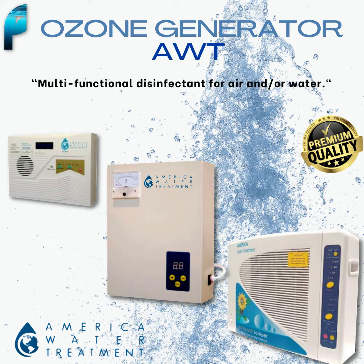With a capacity of up to 20 square meters in just 10 minutes, the AWT can disinfect large areas in no time. If you are looking to disinfect a smaller space, the AWT also has the option of covering an area of 12 square meters in 60 minutes. One of the best features of the AWT is that it uses ozone, a natural gas that does not leave toxic residues in the air or water, making it a safe and effective alternative to traditional chemical products.